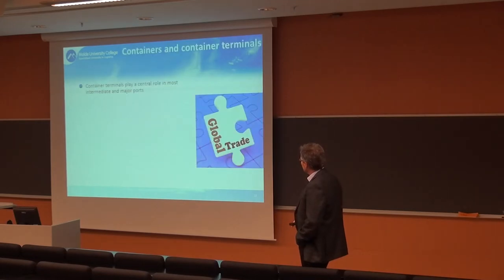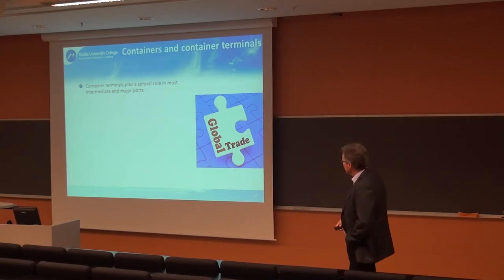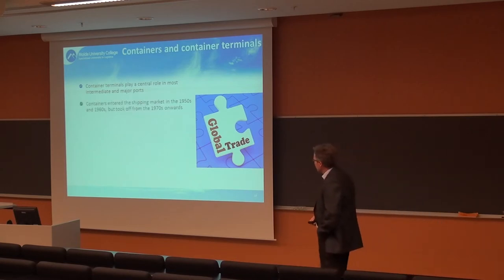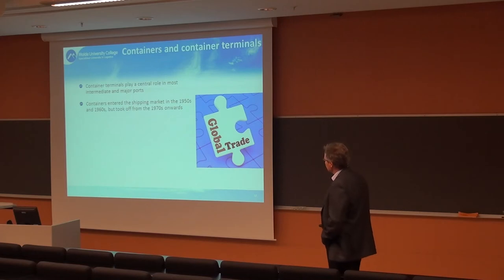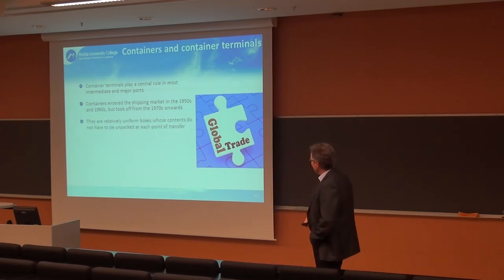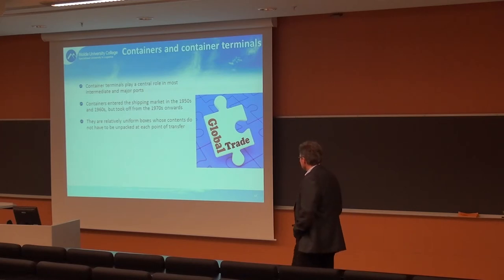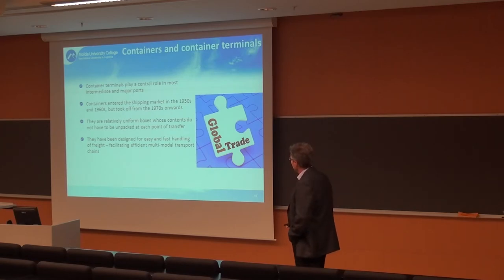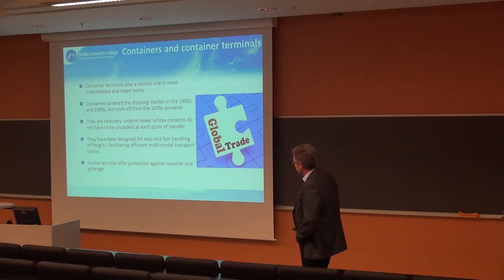Container terminals and containers have increasingly become the most important element of many ports. Containerization started in the 1950s and 60s in the US but took off from the 1970s onwards. Now most general cargo is containerized. These containers are relatively uniform, standardized boxes designed for easy, fast handling and protection against weather and pilferage.